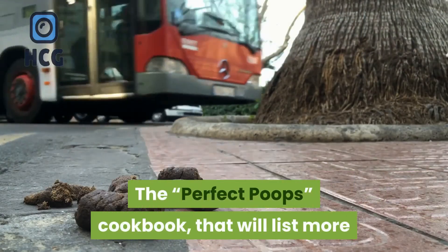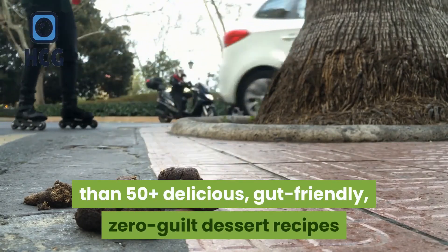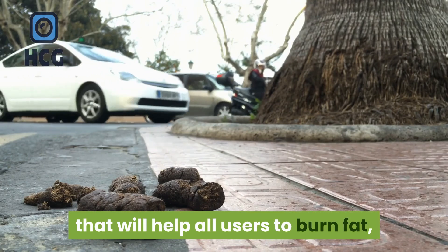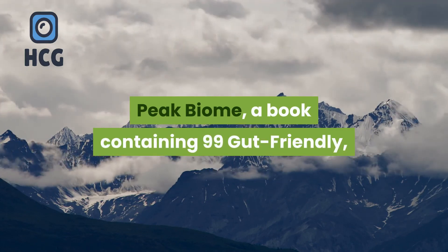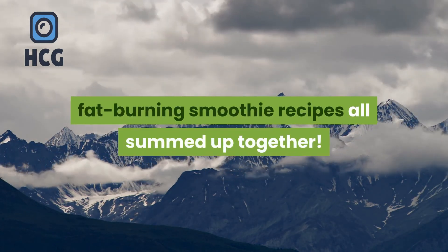The first bonus is The Perfect Poops Cookbook, which lists more than 50 delicious, gut-friendly, zero-guilt dessert recipes that will help users to burn fat, maintain a healthy diet, and have better digestive health. The second bonus is Peak Biome, a book containing 99 gut-friendly, fat-burning smoothie recipes all summed up together.